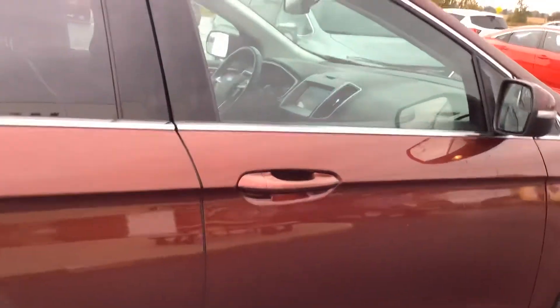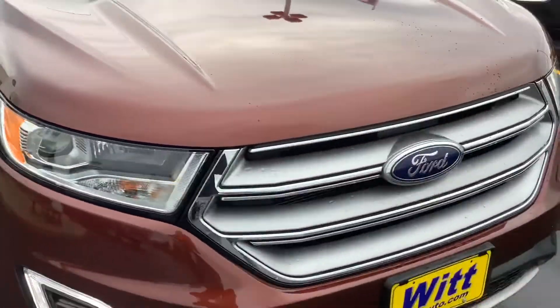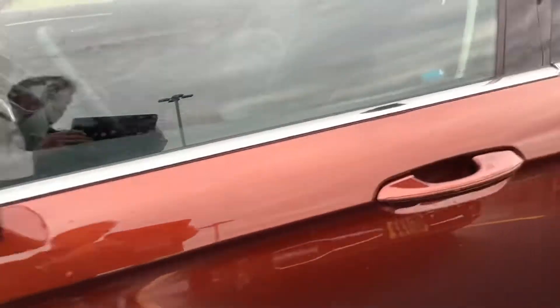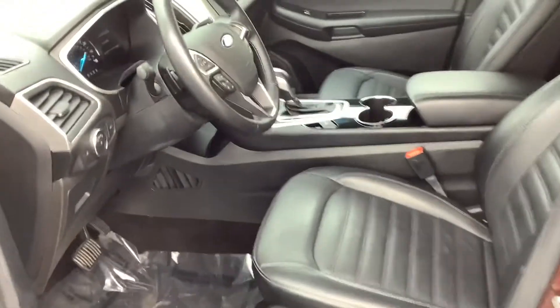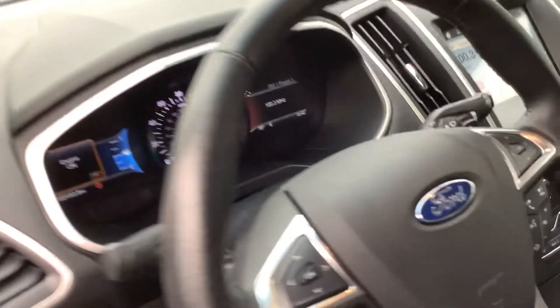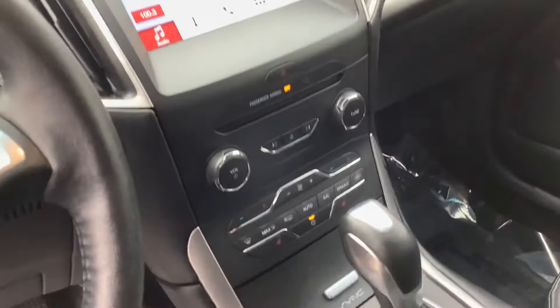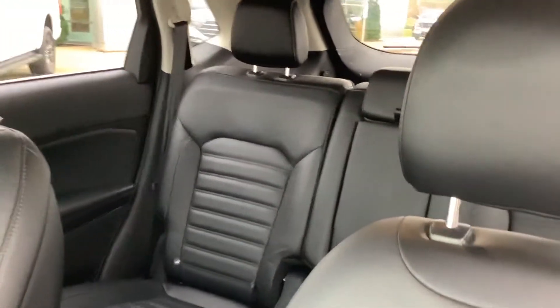Take a little look on the inside here — full leather, power seats, full 8-inch screen, heated front seats, USB port, 5-passenger.